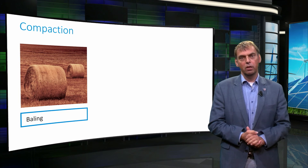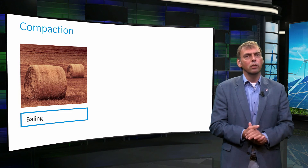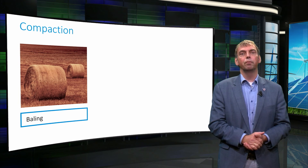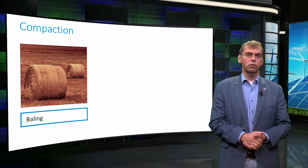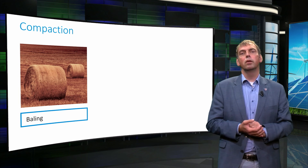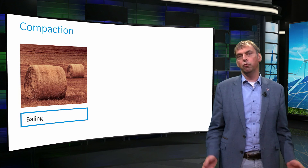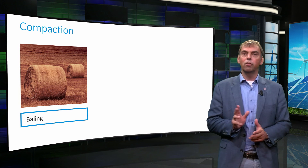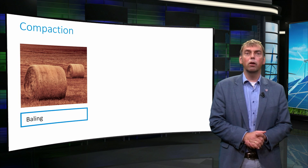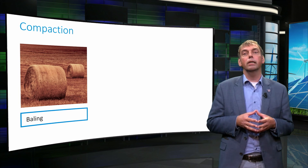Biomass can be quite bulky, meaning its bulk density in mass per cubic meter is low. By compaction, you can reduce sizing and costs of storage facilities and transportation. Compaction increases energy density, simplifies handling, and makes dosing easier. Pressing of biomass can be combined with additives that are beneficial for further processing. Other advantages include less dust, improved stability, hampered biological decay, and the possibility to create customer-tailored commodity products.